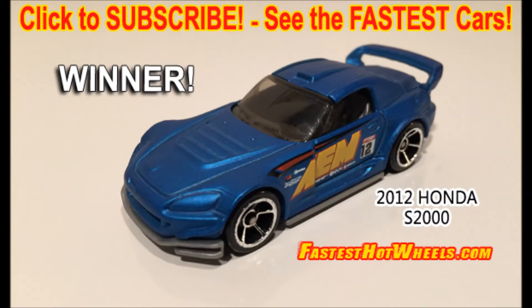We have several challengers lined up and ready to race, but we are still accepting entries to our Fastest Hot Wheels Challenge. So if you have a fast car, don't forget to submit your car for your chance to win the Super Six Lane Raceway. Until then, race fast and have fun.